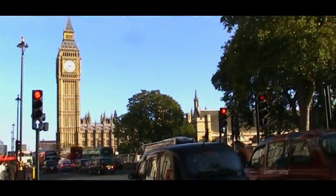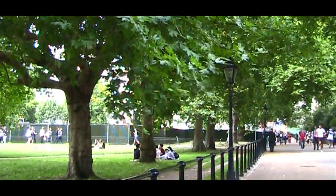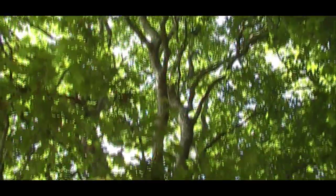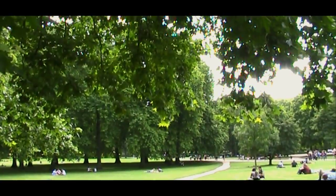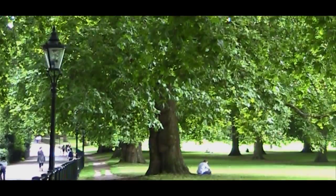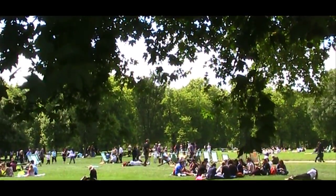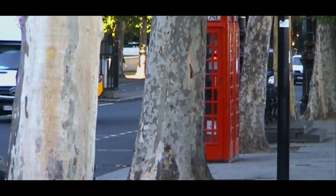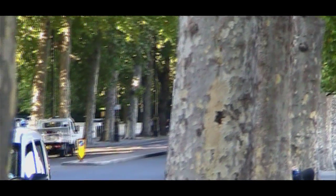Urban trees brighten up our towns and cities. They provide attractive colour and life to a man-made environment. As well as providing a much-needed habitat for urban wildlife, they offer the urban population welcome shade in the heat of summer. For many people though, urban trees go unnoticed, simply blending in with other street furniture.